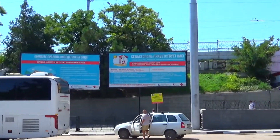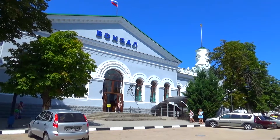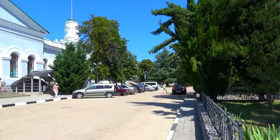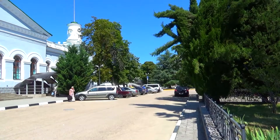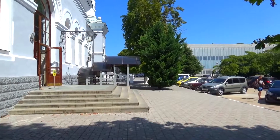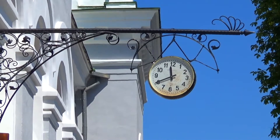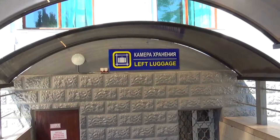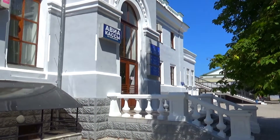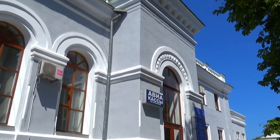Здание вокзала и станционные постройки сильно пострадали во время крымского землетрясения в 1927 году, а в 1942 году во время Великой Отечественной войны были сильно повреждены. Во время штурма Севастополя в мае 1944 года здание вокзала было опорным пунктом обороны немецких войск, а после его захвата советскими частями у вокзала находился пункт сбора повреждённых машин.